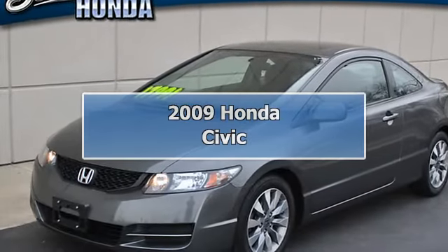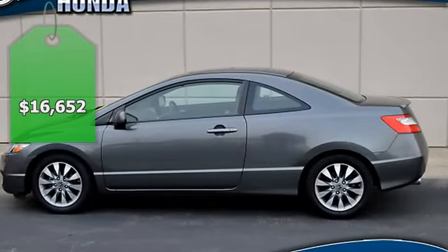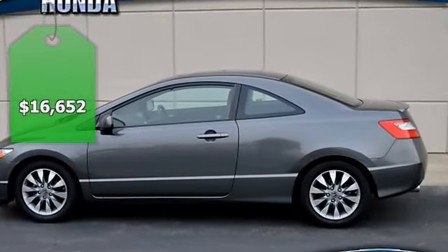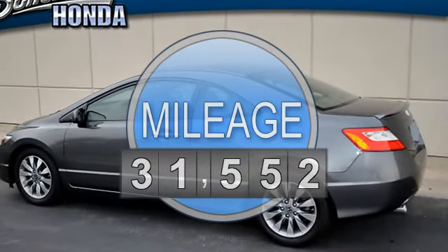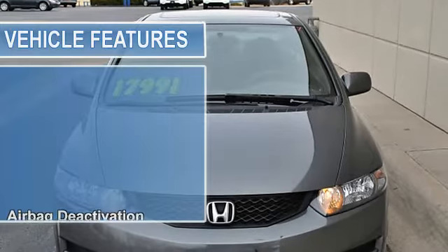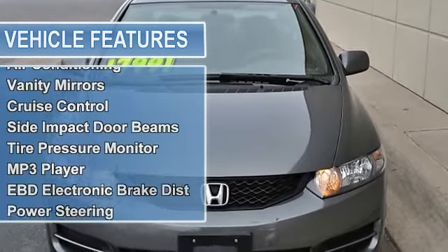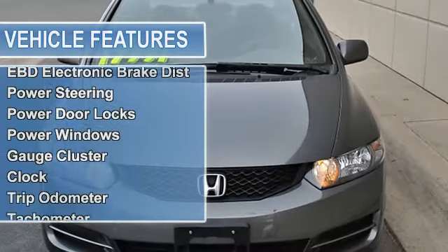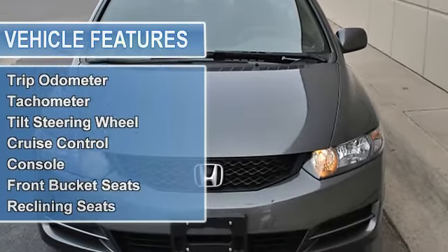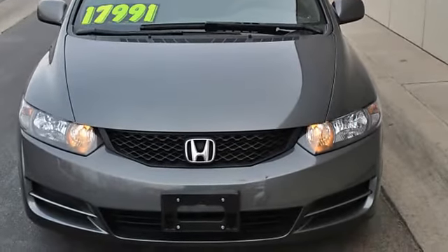While our 2009 Honda Civic's EPA estimated 26/34 mpg city/highway might be what draws you into our showroom, you'll leave with the keys because of all the other things this car does well. The nimble handling and maneuverability will win over city drivers, while commuters will appreciate its refined cabin and driveability. Consumers who want a small car but don't want to give up higher-end features will appreciate the amenities on our model.